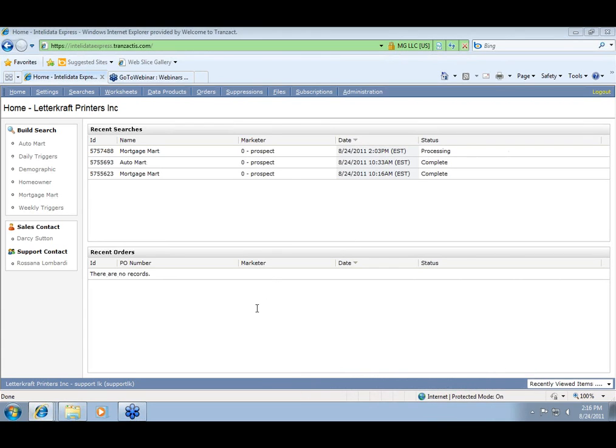Just want to give you a brief overview of our system and our capabilities. What you're looking at now is IntelliData Express — this is where all of our data and information is pulled from. Sid and his team have direct access into this system to pull any type of customized list for prospecting as well as retention business. Off to the left, we have different market folders.